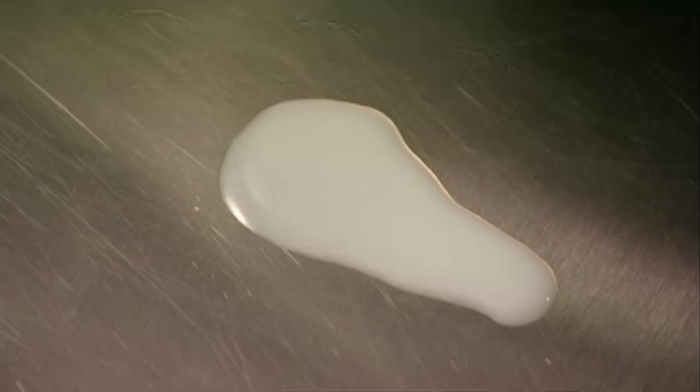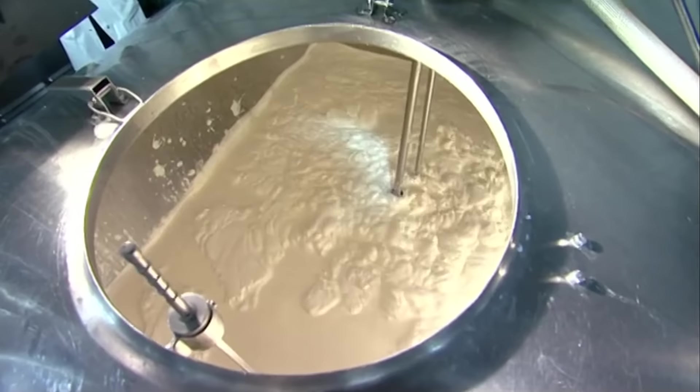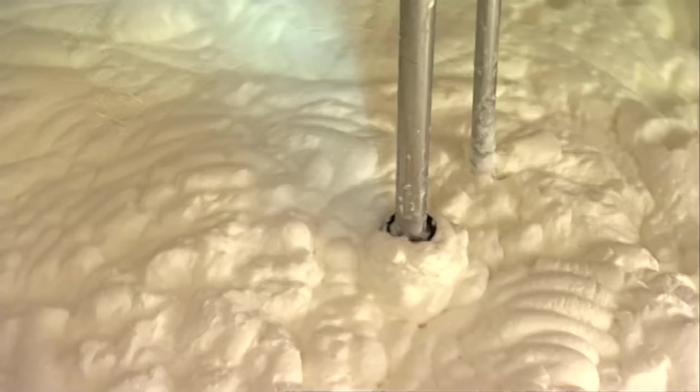The last vial is horse semen. Back to the butter making.